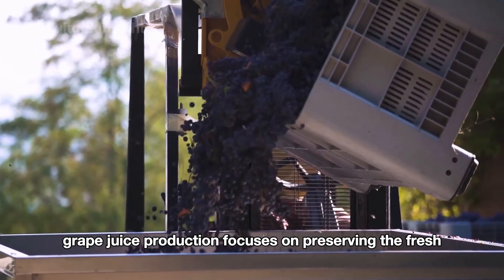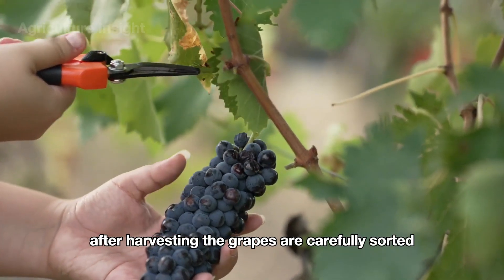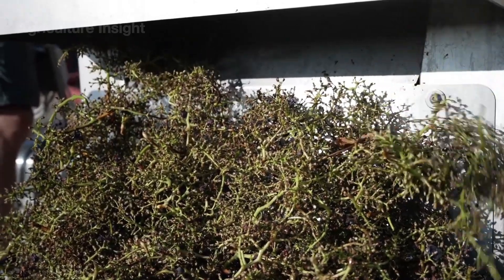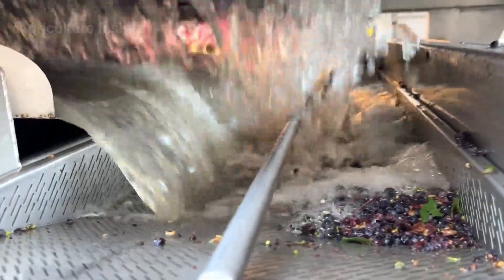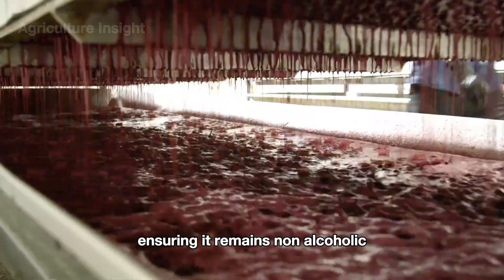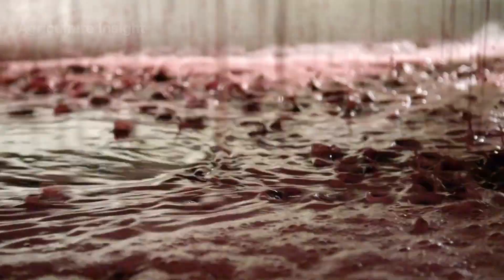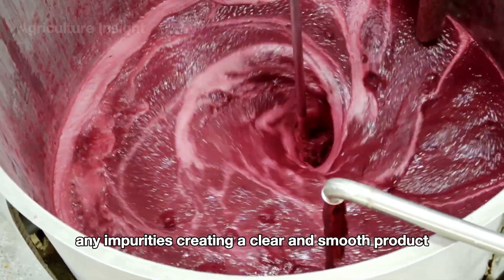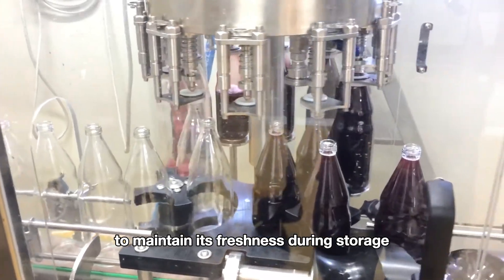In addition to winemaking, grape juice production focuses on preserving the fresh, natural sweetness of the grapes without fermentation. After harvesting, the grapes are carefully sorted, washed, and crushed to extract the pure juice. Unlike winemaking, the juice is immediately pasteurized to prevent fermentation, ensuring it remains non-alcoholic while retaining its vibrant flavor and nutritional value. The grape juice is then filtered to remove any impurities, creating a clear and smooth product, before being bottled, sealed, and treated to maintain its freshness during storage and transportation.